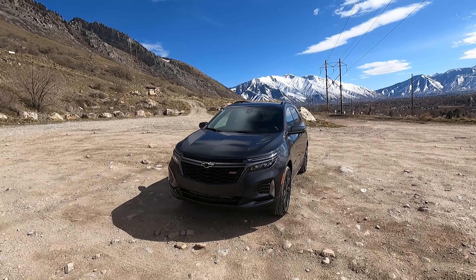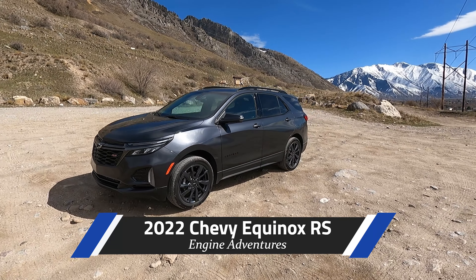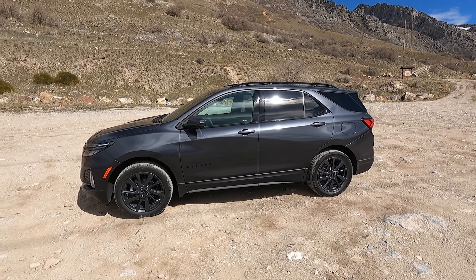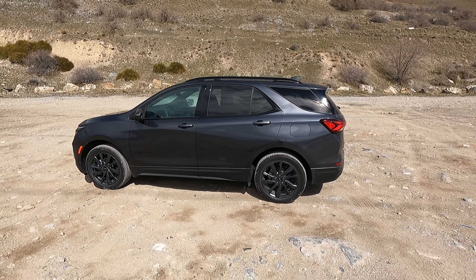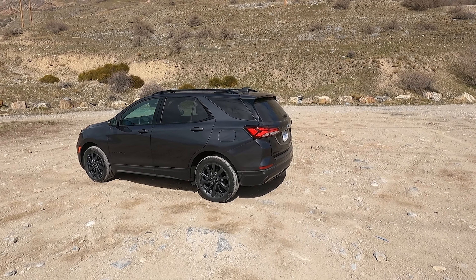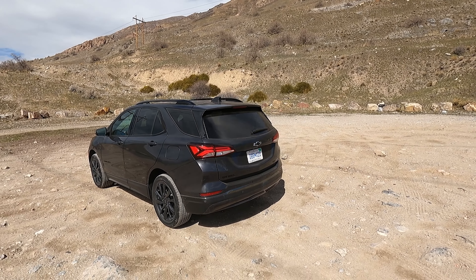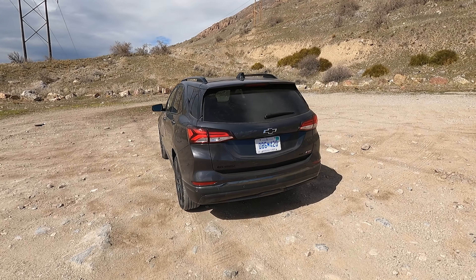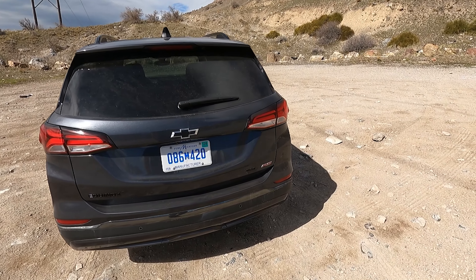Hello and welcome to Engine Adventures. Today we've got this 2022 Chevy Equinox RS. Now the RS, or Rally Sport, in other vehicles such as the Blazer is actually a big difference — they change the suspension, they have the split dual-clutch rear differential. But here in the Equinox, it's a trim package.